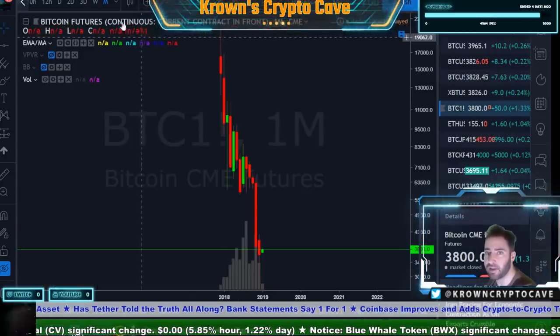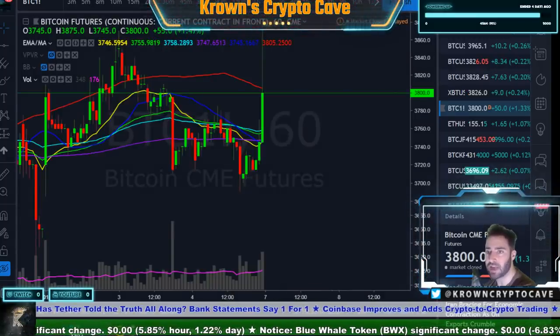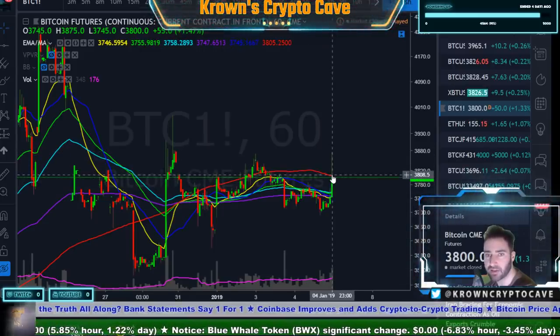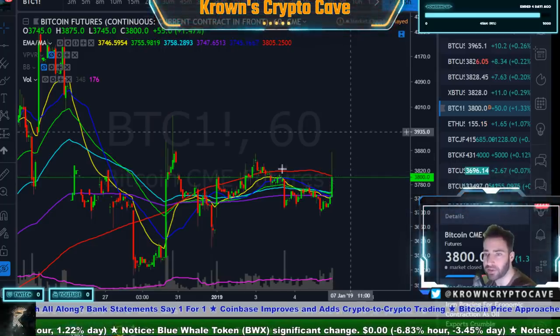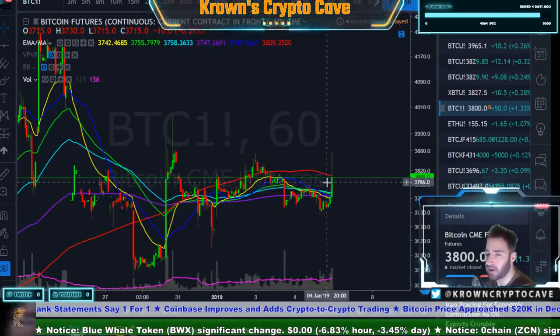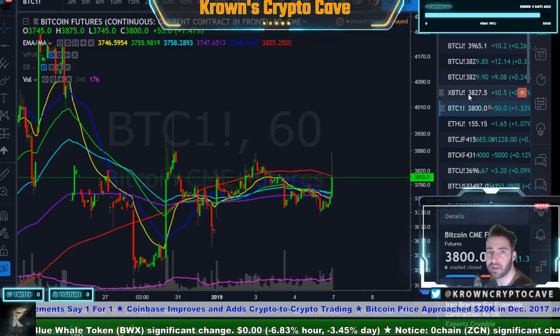Speaking of Bitcoin, CME futures closed Friday at $3,800 even, which will be of interest coming into the next trading week opening Sunday at 8pm Eastern. Still being held back by the 200 simple moving average on the hourly. There is a gap to the downside and that will be a magnet for price action on Sunday's open.